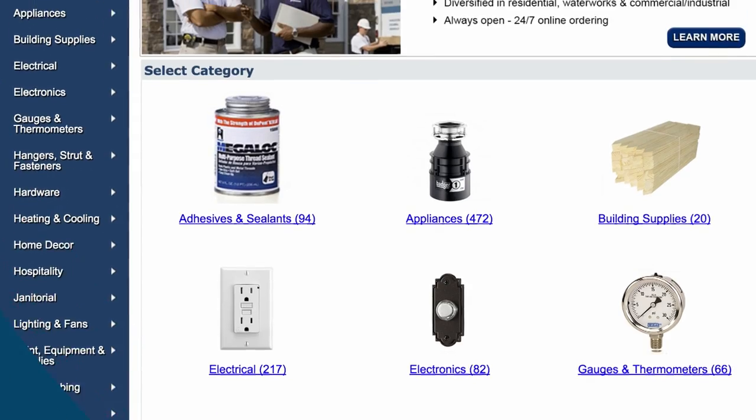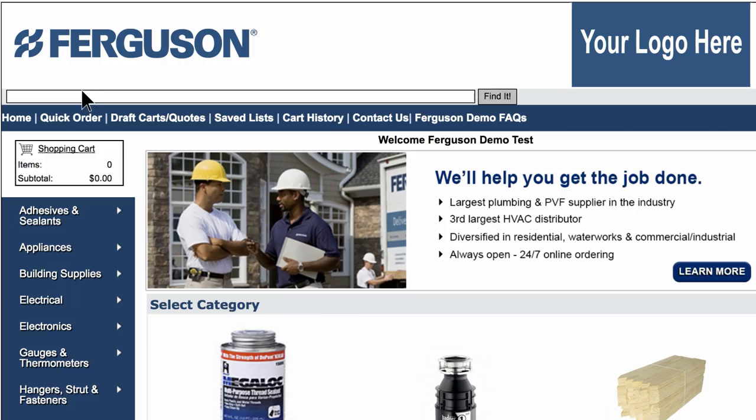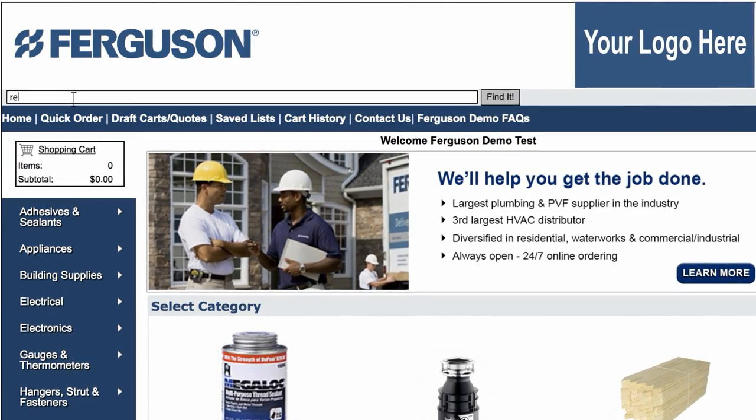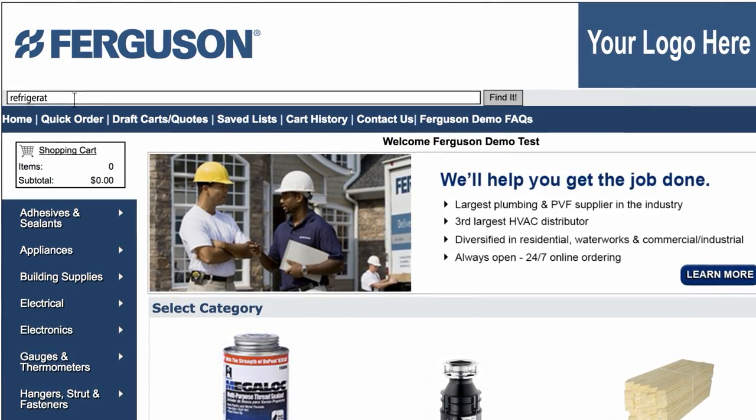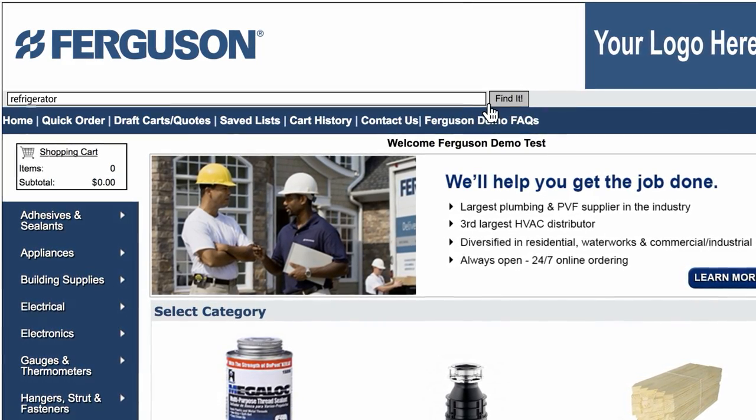There are a variety of easy ways to find a product if you don't know the exact item number. Use the search field at the top of the screen to pull up items by category, manufacturer, description, or keyword. Then click find it to the right of the search field.